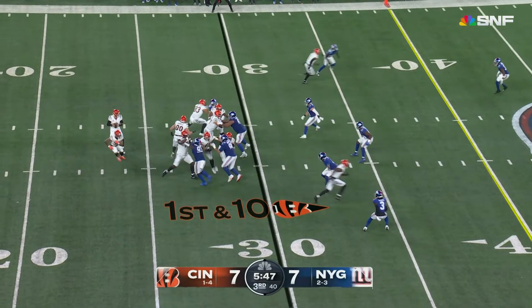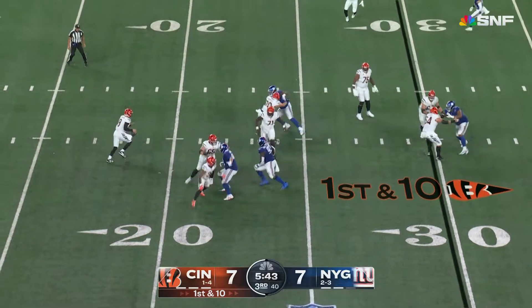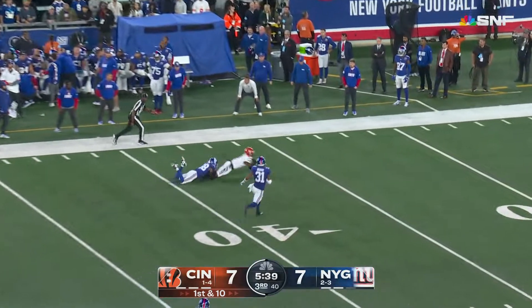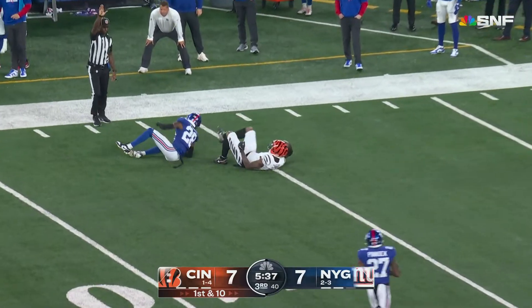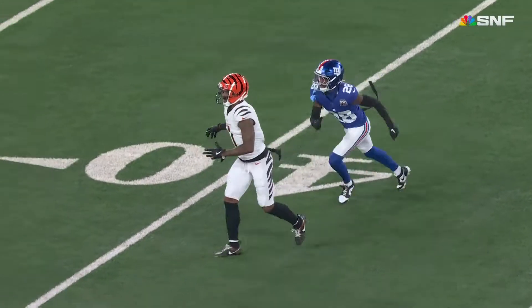23 plays this quarter, 20 of them run by the Giants. Burrow looked that way — everything's covered. Burrow scrambling, putting it up towards Chase, who makes the catch as he got free. Marking at the 37 yard line.